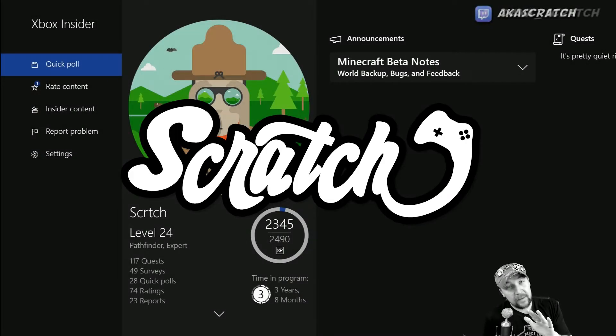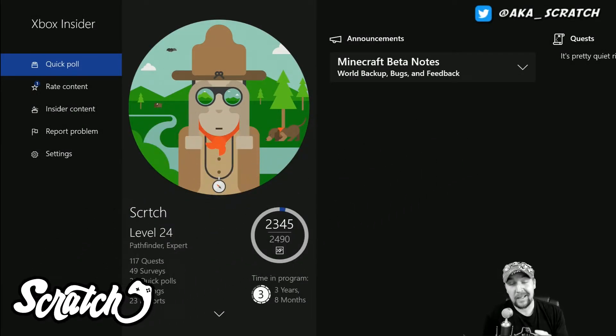What's up everybody, this is Scratch. I got a quick video here for you. We're going to take a look at the Xbox One Preview Update if you got a new console. Let's just say today you picked up a new Xbox One X or you got a new console. How do you enroll back into the preview?